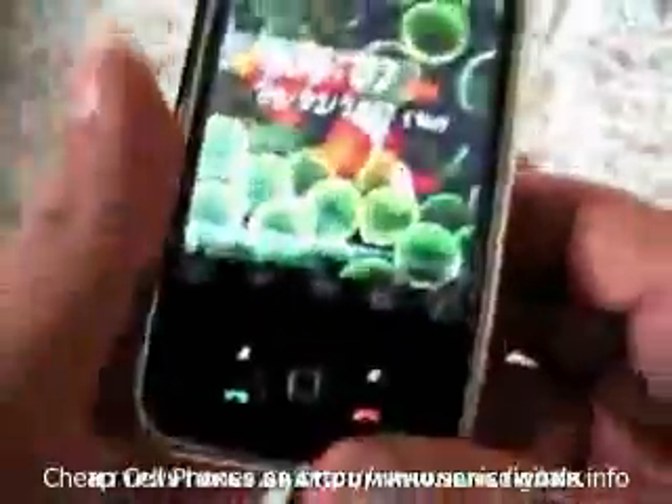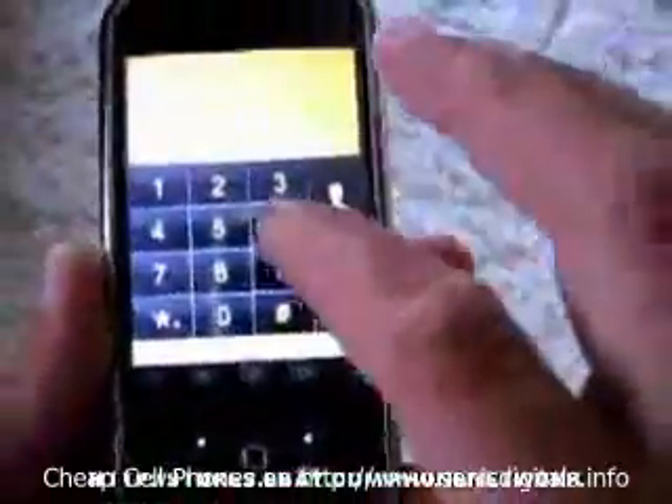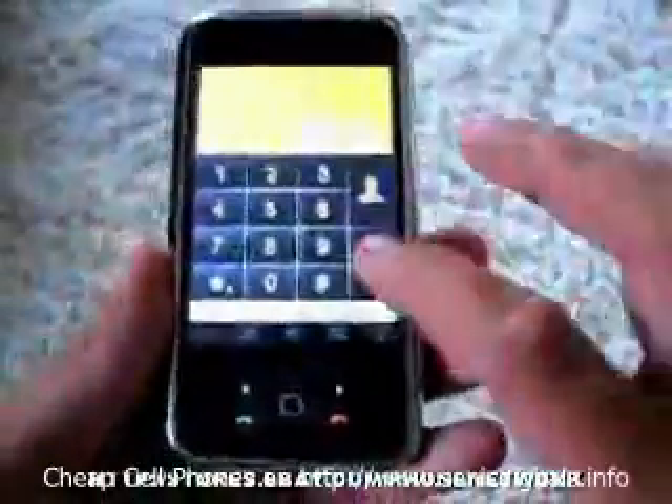Okay, here's what the dial screen looks like. It is very similar to the iPhone. Again, fully touch screen — I'm not going to actually place a call, but you would hit the call button here.